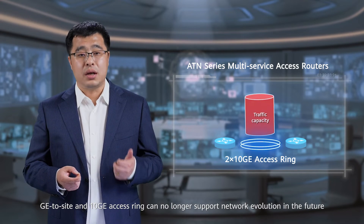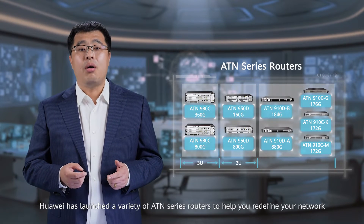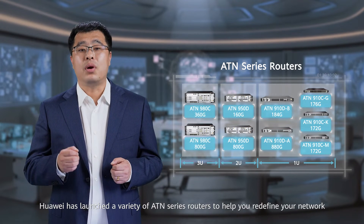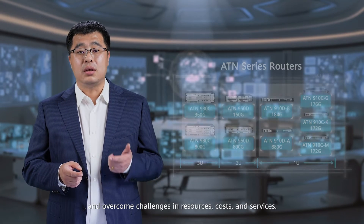G2Site and 10G XRing can no longer support network evolution in the future. Huawei has launched a variety of ATN-series routers to help you redefine your network and overcome challenges in resources, costs, and services.